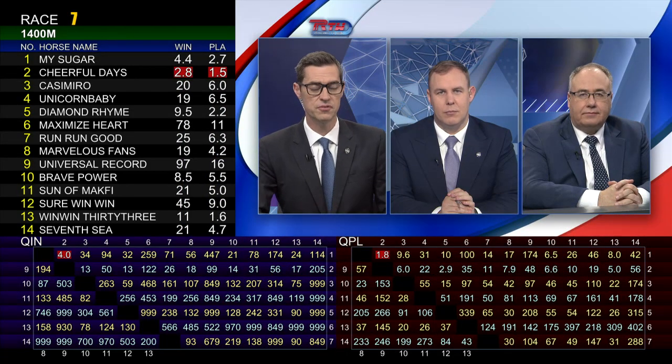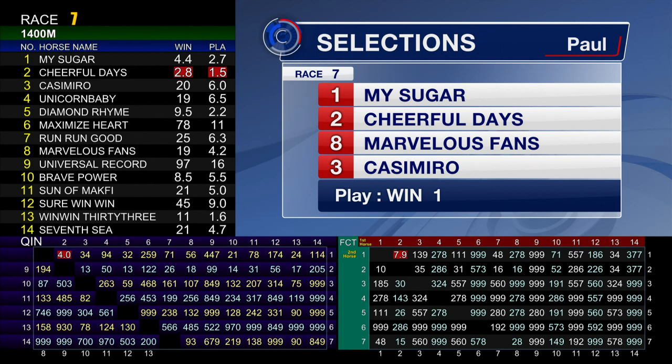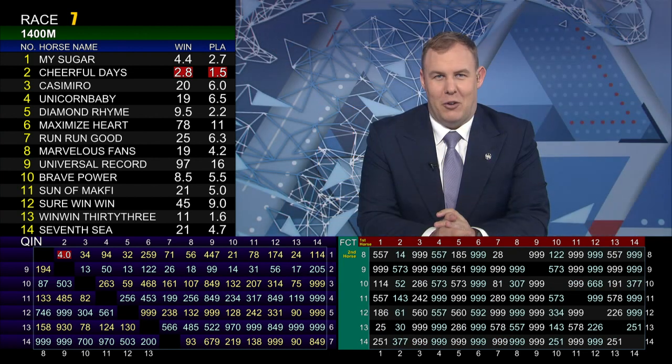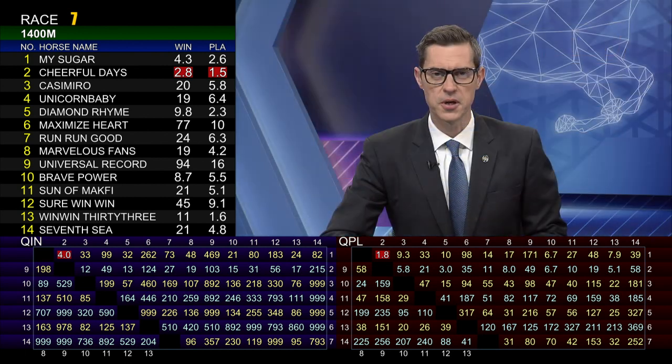The action's around the top of the market. Cheerful Days is actually the favourite at 2.8. I'm going to make My Sugar the best of the day — he's suited to win this race with the low barrier draw, up to 1400 metres, and he should get the perfect trip. He's on top to beat Cheerful Days, with Marvellous Fans and Casemiro next — selections one, two, eight, and three. I'll also throw in Win-Win despite the bad barrier draw because he was making ground between the field last time out behind Diamond Rime. I also thought Brave Power and Son of Macfie were interesting further down the handicap at better prices.